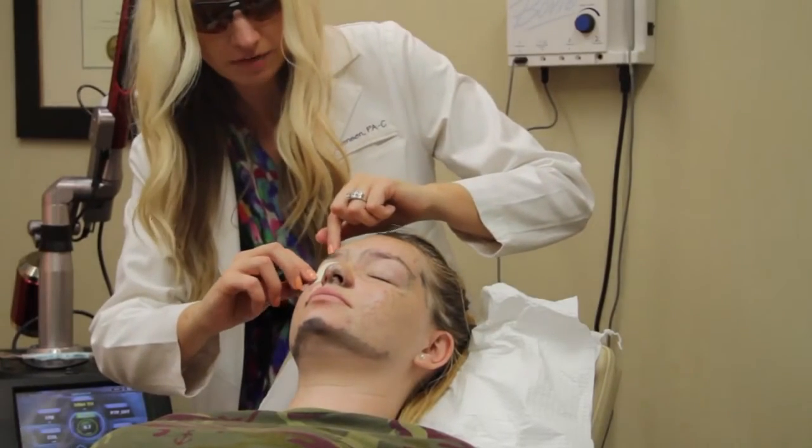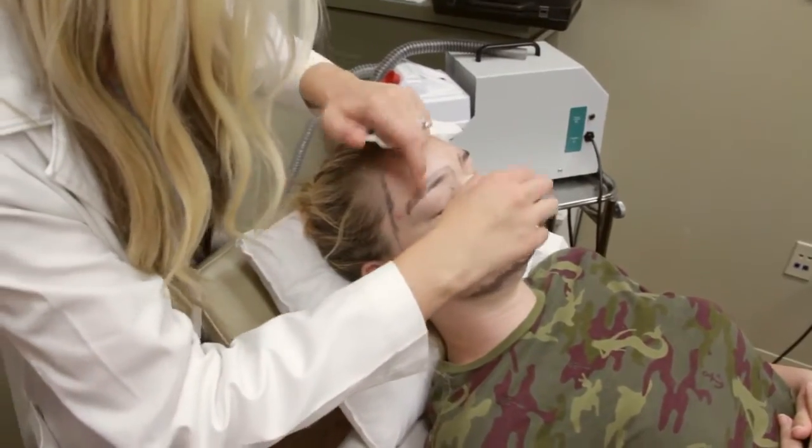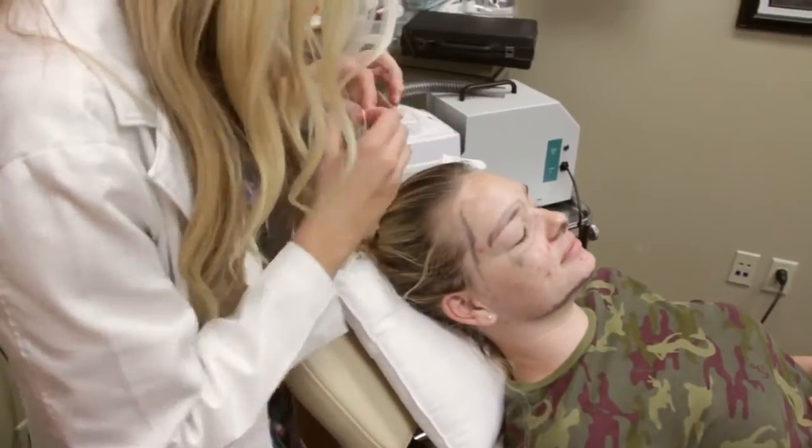Acne can be difficult to treat, but with this treatment you'll see a really good improvement in your acne. The great thing is there's no downtime with this procedure. The treatment is a wonderful procedure for acne and you can go right back to work.